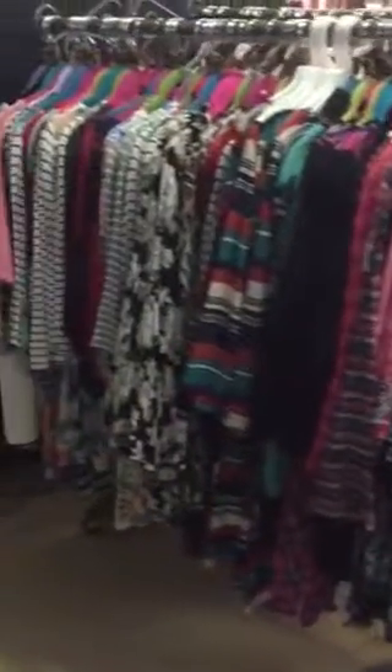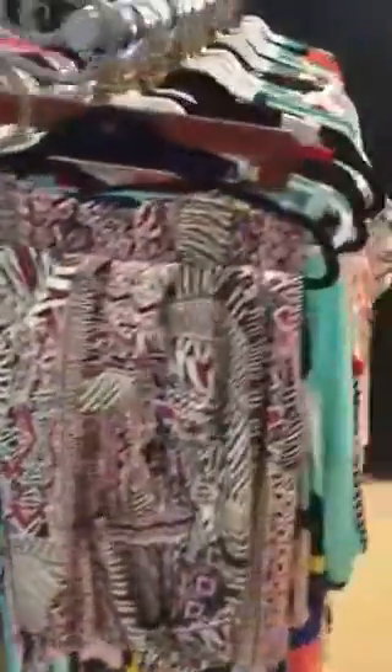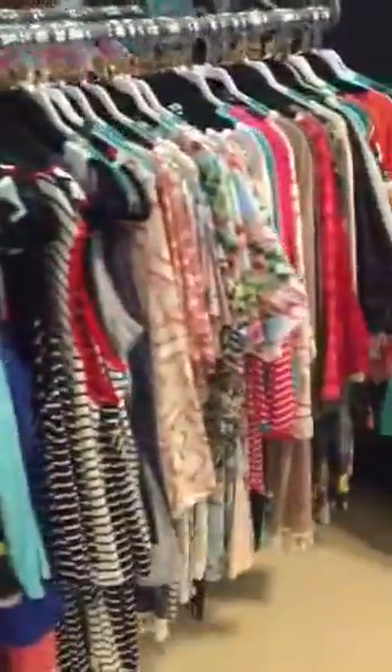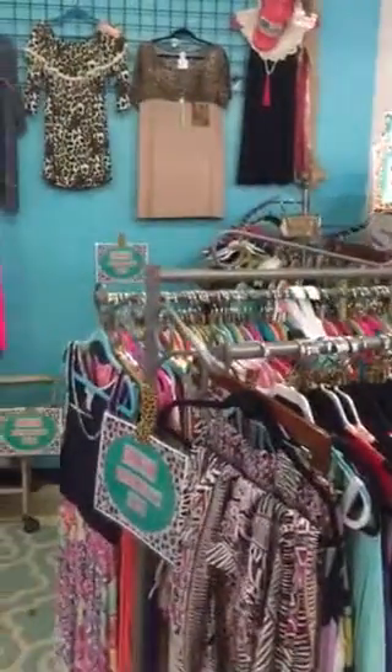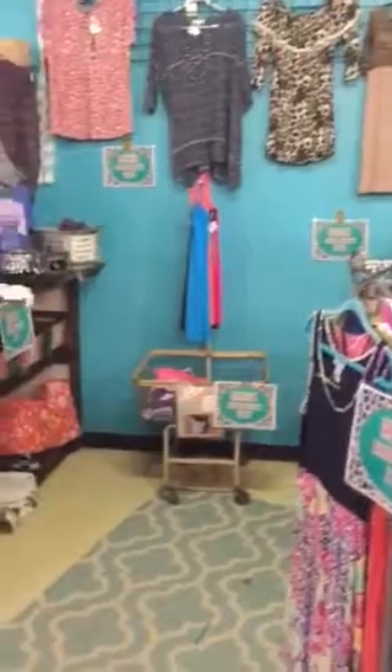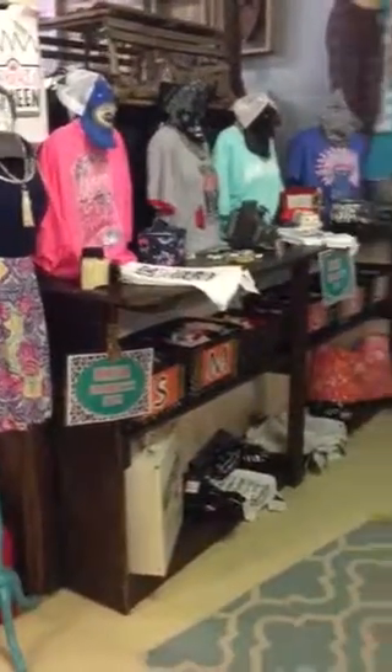Everything on this side is small, medium, and large. Over here we have XL, 2X, and 3X. So it's fully stocked. It'll be 50% off from today until the last Friday in June.